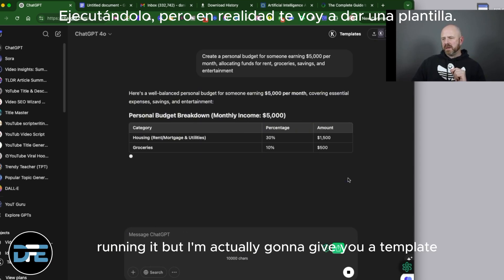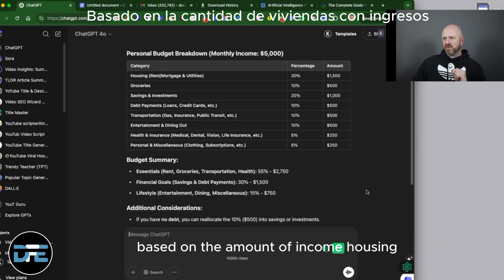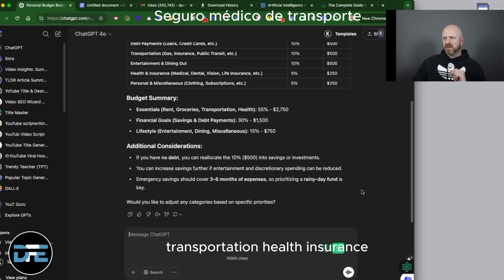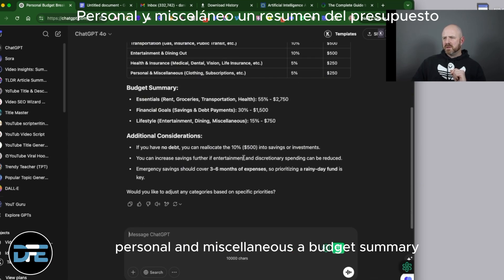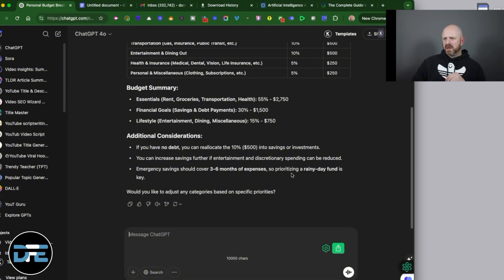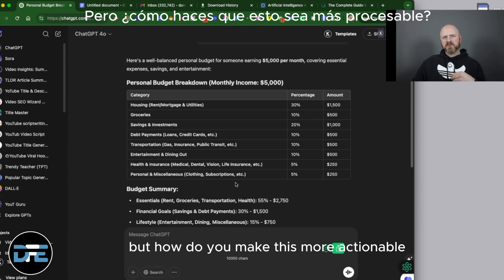Here's a personal budget breakdown based on the amount of income — covering housing, groceries, savings and investments, debts, transportation, health insurance, personal and miscellaneous. It also includes a budget summary, financial goals, lifestyle, and additional considerations. This is a very good start, but how do you make this more actionable?